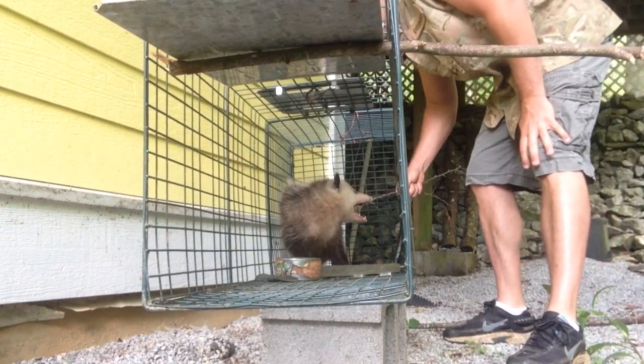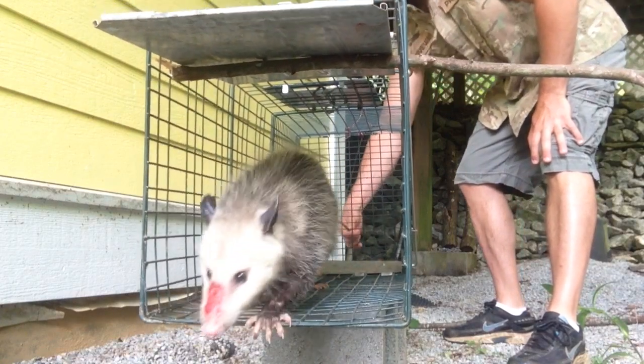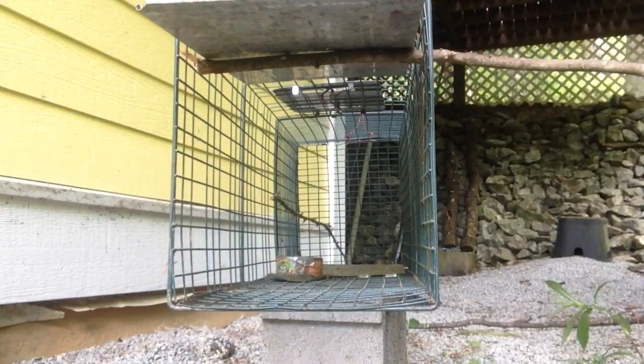Go, mister. Go. Now he's going to come running out — I hope. Go, and you're going to get a good look at him. There he goes, Mr. Possum. There he goes. And he went behind that hay bale right there. And we're going to leave him be.